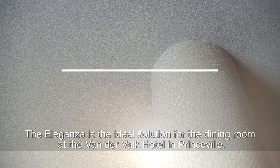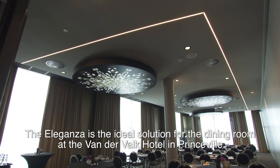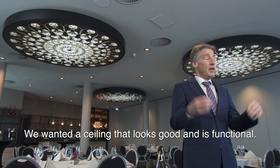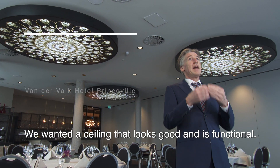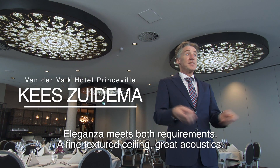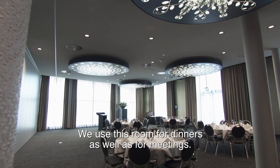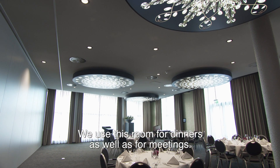Eleganza proved to be the ideal solution for the dining room at the Van der Waal Hotel in Prinsville, near Breda in the Netherlands. We wanted to have a beautiful platform, a functional platform, and Eleganza. It's a straight platform with good acoustics. We use this for dinners and for meetings.